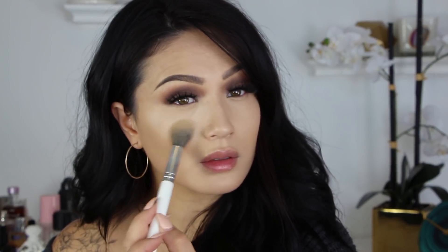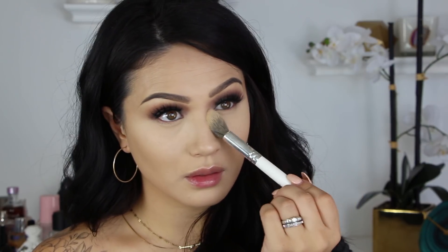Now I'm just going to set my inner eyes with my Hourglass setting powder, which I can't stop using. If you guys have tried it out, do you love it as much as I do? Because I'm obsessed. And then I'm just setting the rest of my face with my tried and true Candlelight powder from Laura Mercier. It sets everything in place but doesn't make me look matte, and that's the look I'm going for.